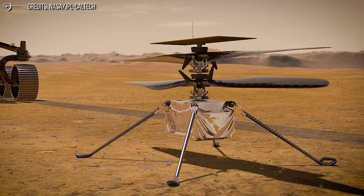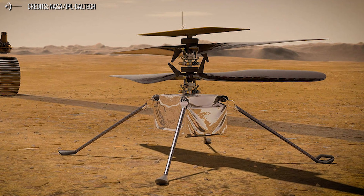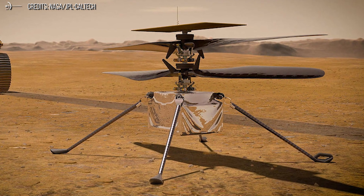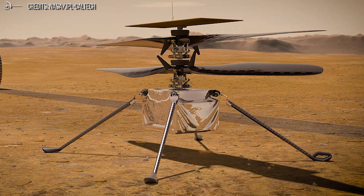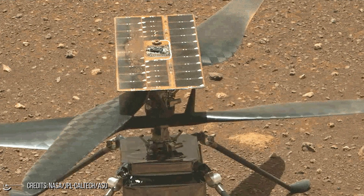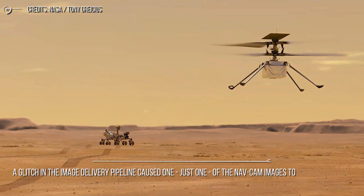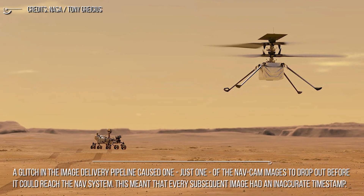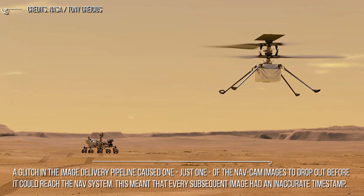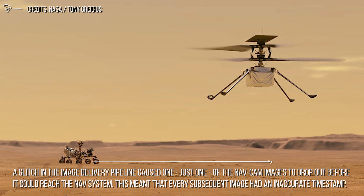The nav system looks at the timestamp of the image to know when it was taken, and uses this information to compare what the camera sees against what it should have been seeing at that time. If this doesn't stack up, the helicopter makes adjustments to its position, velocity, and attitude. This is where Flight 6 went wrong: a glitch in the image delivery pipeline caused just one nav cam image to drop out before it could reach the nav system.